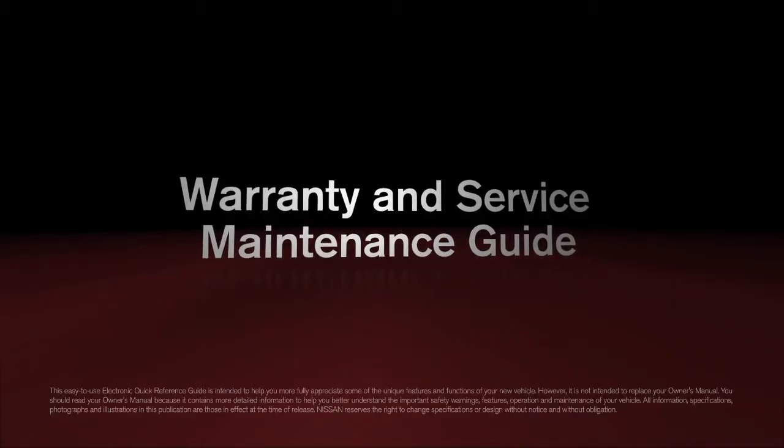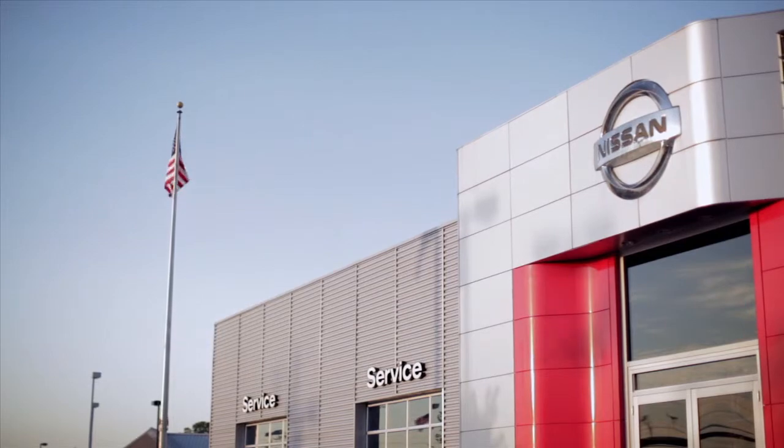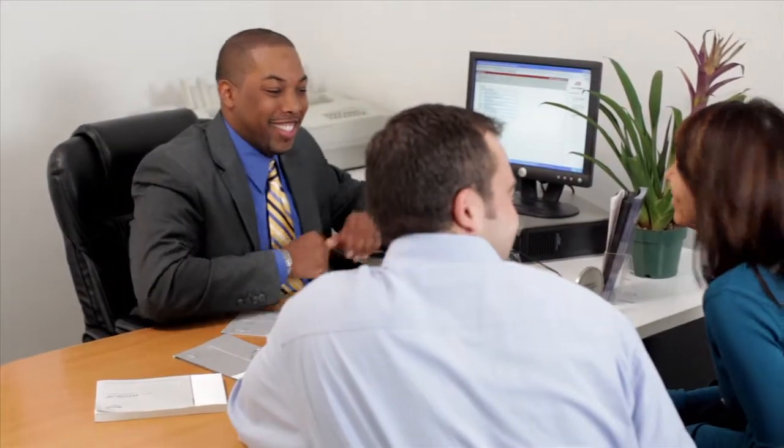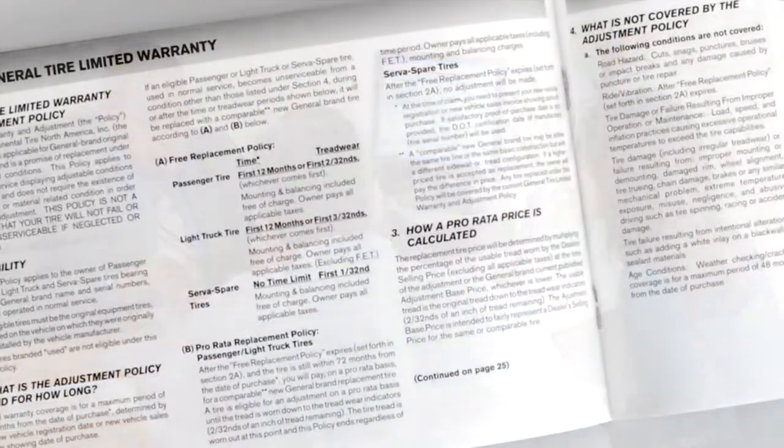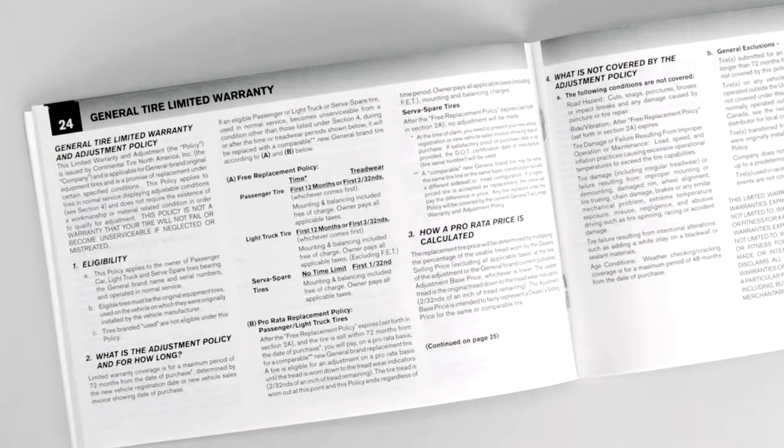Warranty and Service Maintenance Guide. Your new vehicle was produced to Nissan's high standards using the latest techniques and quality control. It is supported by a comprehensive warranty. You have received a warranty information booklet that explains all the facts you'll need to know.